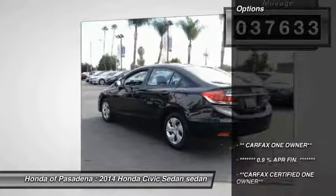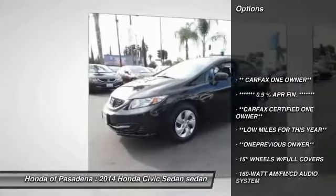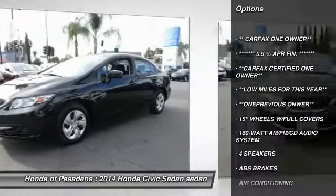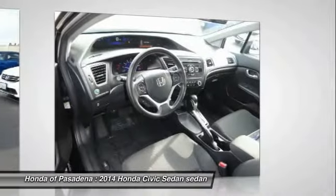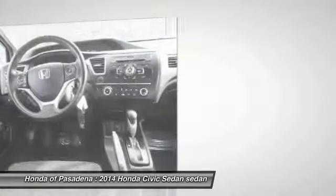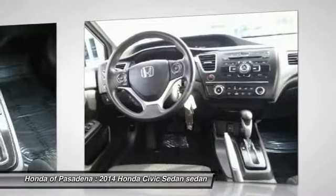Here are some of this vehicle's great options: traction control, dual airbags, air conditioning, power steering, power windows, electronic stability control, rear window defroster, CD player, trip computer, and security system.